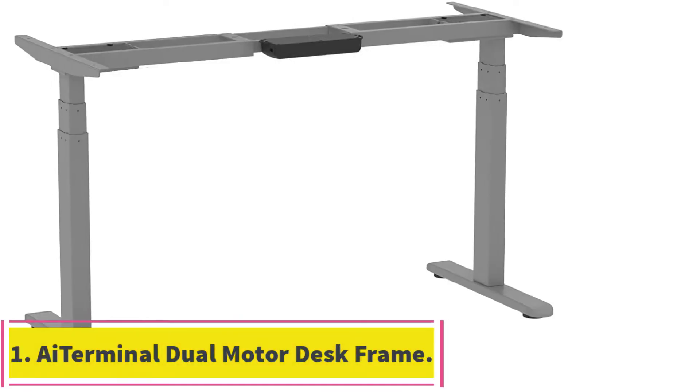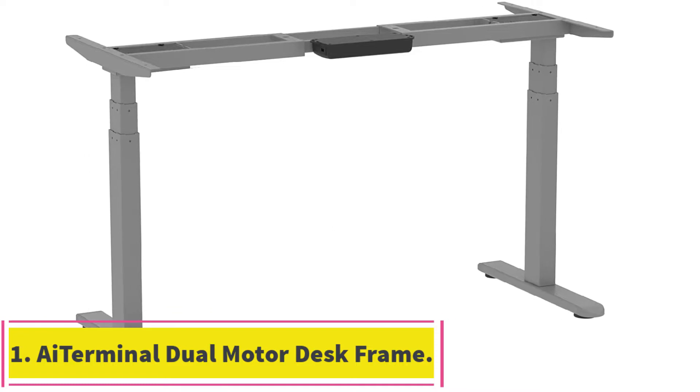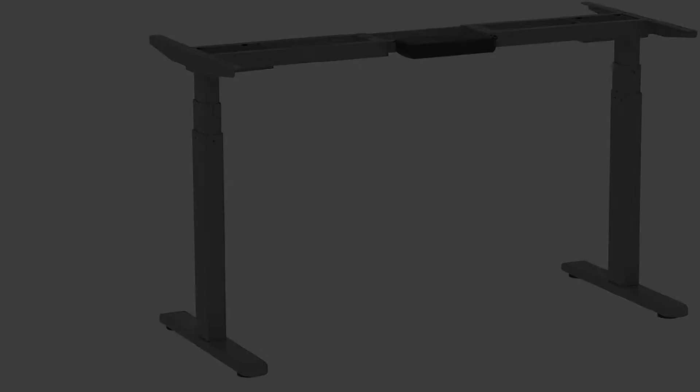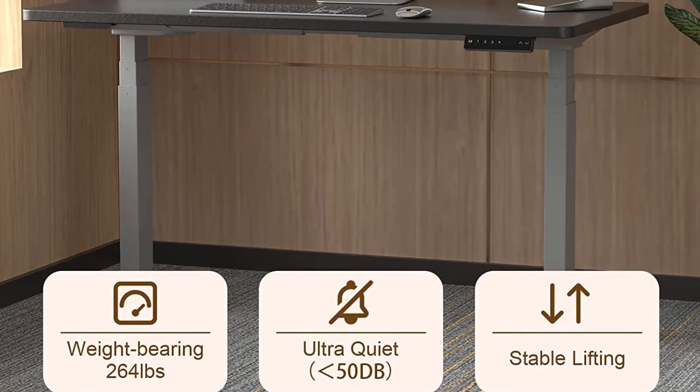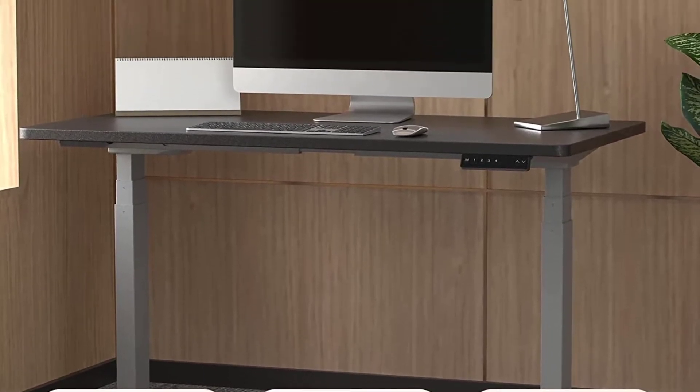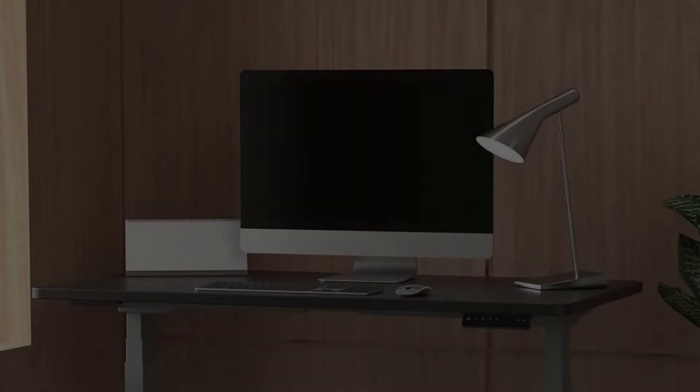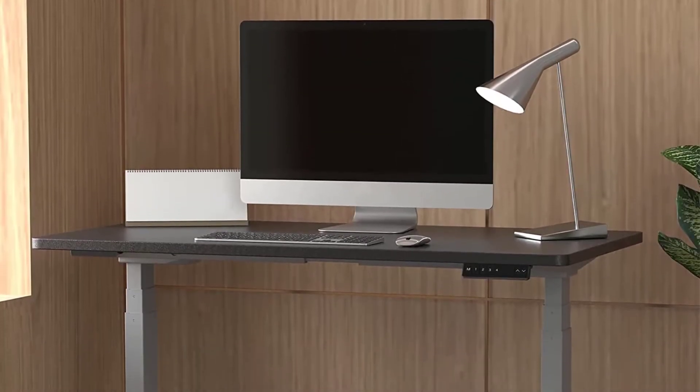Starting at number 1: the AI Terminal Dual Motor Electric Standing Desk Frame. First on our list is our best overall choice, the AI Terminal Dual Motor Electric Standing Desk Frame. AI Terminal is a brand known for robust and long-lasting standing desks, and this frame is no exception.